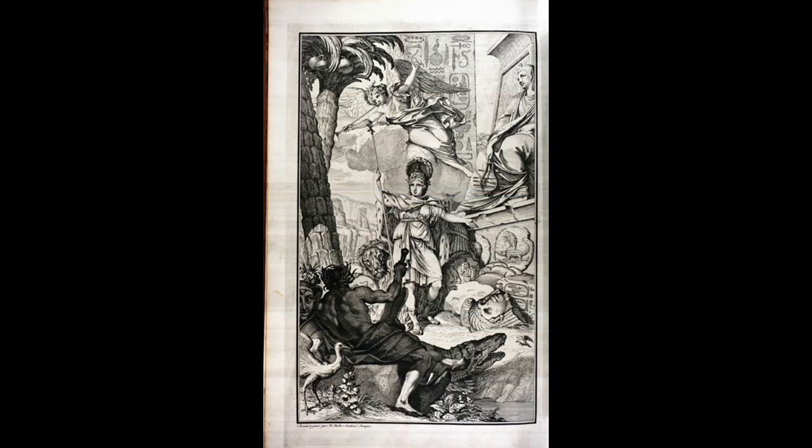Now let me tell you who Norden actually was. Frederick Louis Norden was a Danish naval captain, cartographer, and archaeological explorer — you can imagine the fascinating life that he led. Norden was born in Holstein, Glückstadt, and he entered the Royal Danish Naval Academy in Copenhagen in 1722. He was sent on a study mission abroad in 1732.